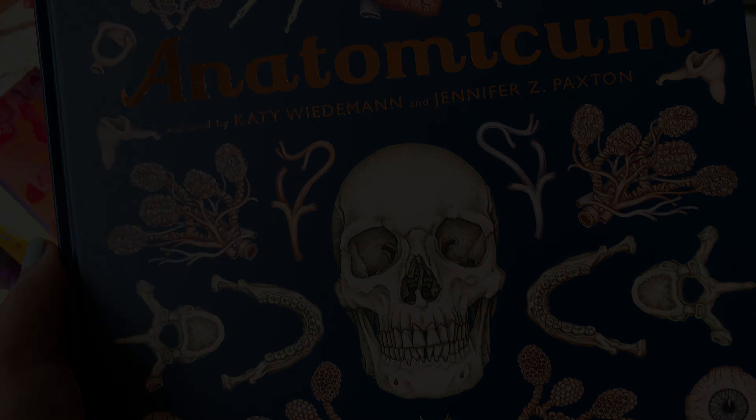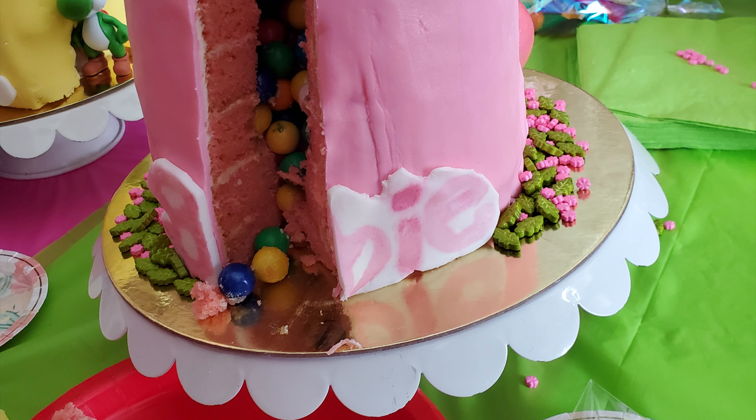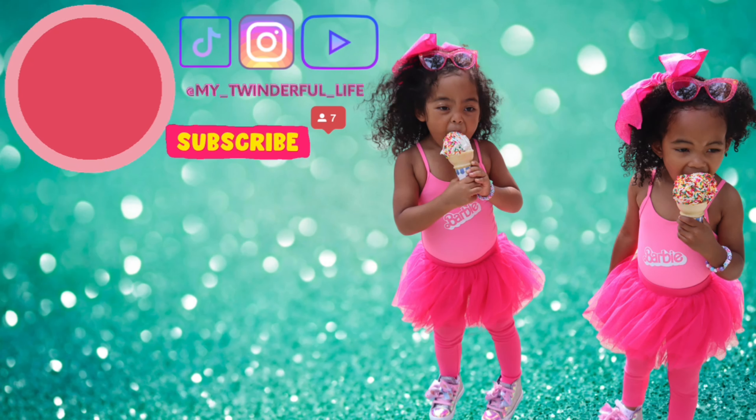I hope this video gave you some ideas for your little ones this holiday season. I love you, my birthday!